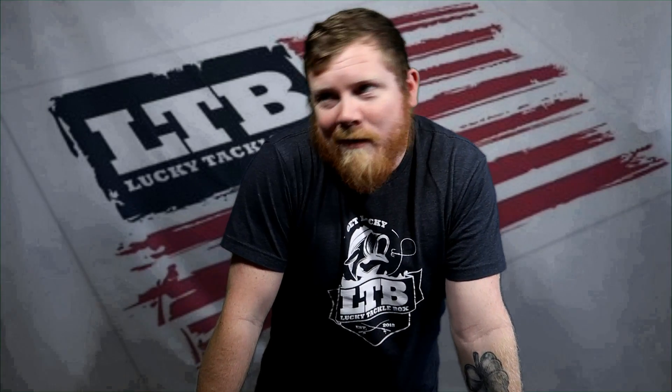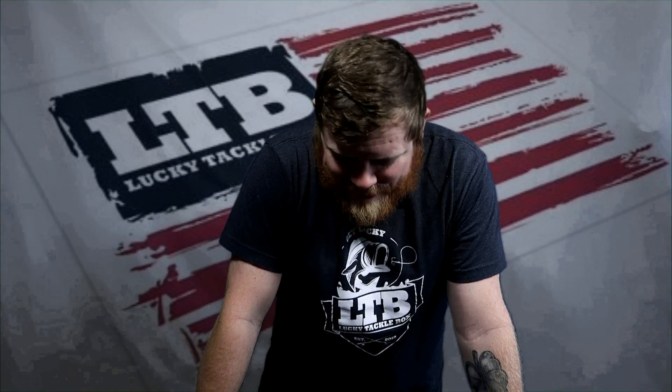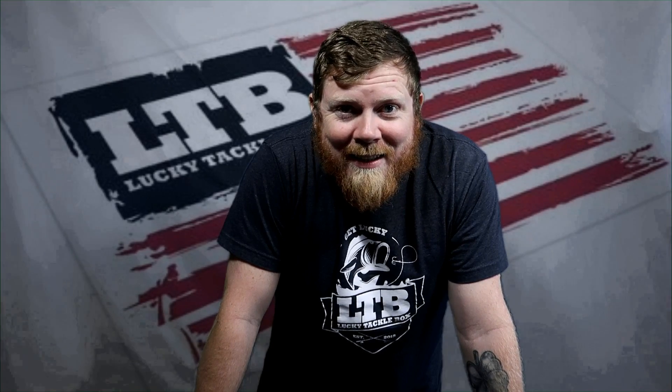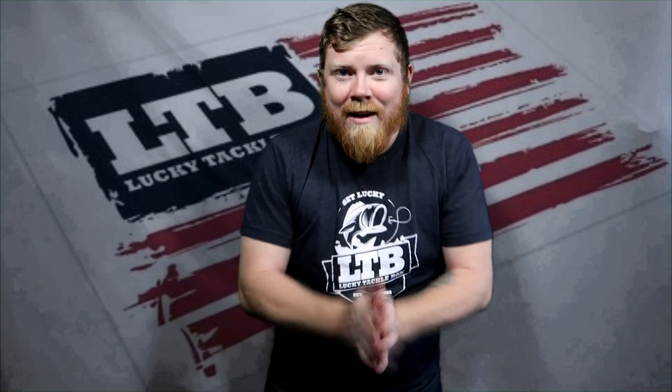What's up everybody! It's Christmas — well, close to Christmas — and Lucky Tacklebox sent me an early Christmas present. You guys want to see what's inside? I'm excited. I took a little peek, you know, like you got to sneak that peek at your Christmas present before you open it. Let's get going!